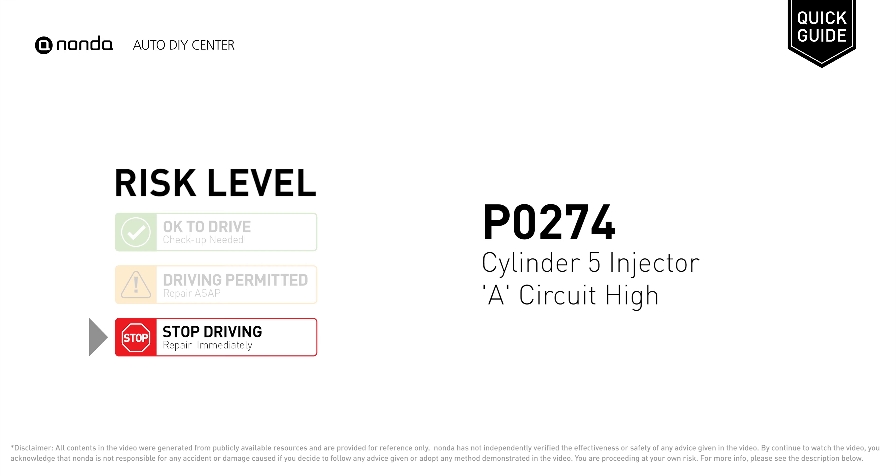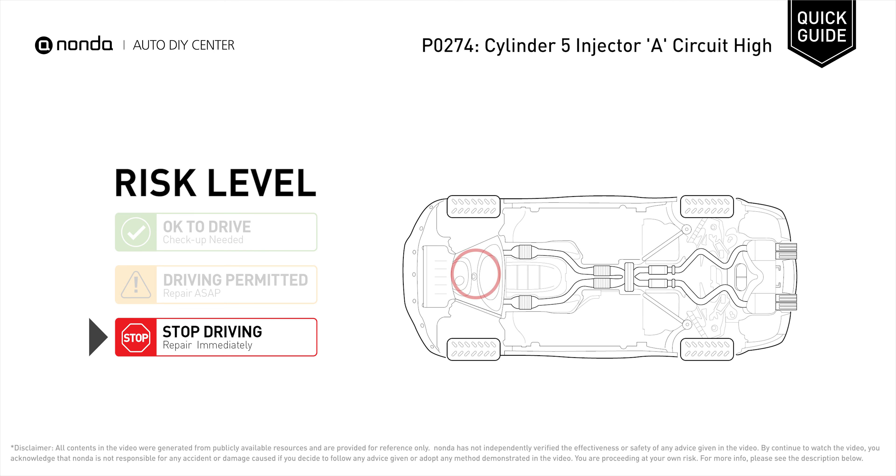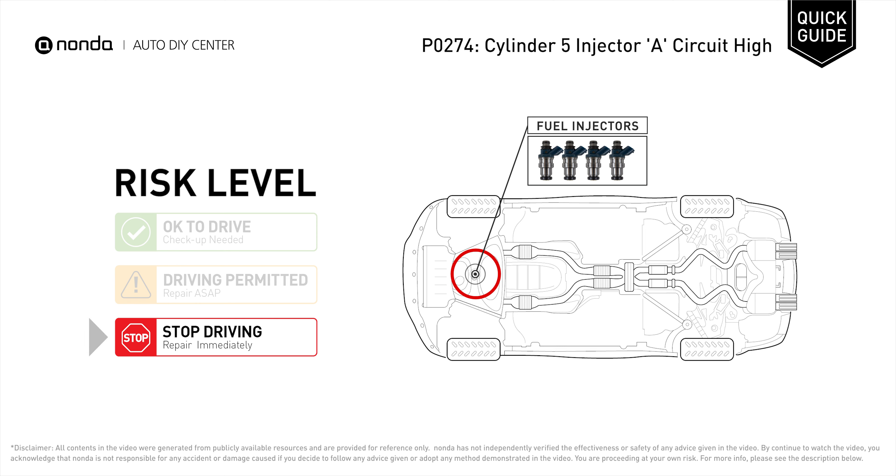P0274 is a diagnostic trouble code for Cylinder 5 injector A circuit high. Under this circumstance, stop driving and repair your vehicle immediately. It indicates that the PCM has detected a higher reference voltage coming from Cylinder 5's fuel injector than what was specified by the vehicle manufacturer.